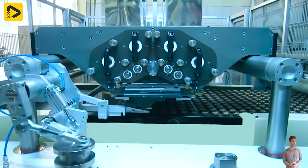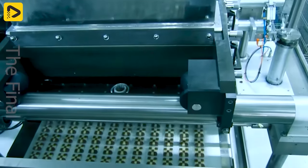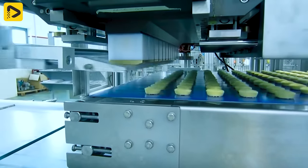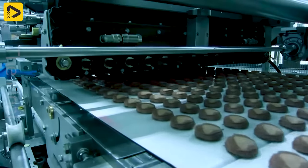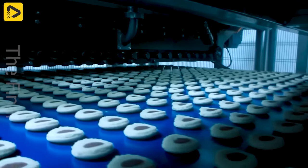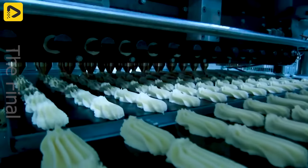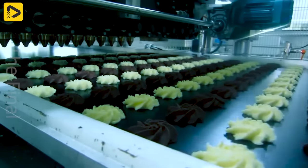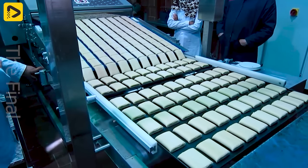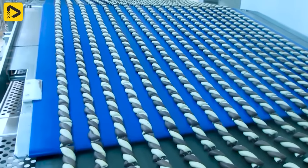The cookie production line is a fascinating and tantalizing marvel. Every step in the manufacturing process sparks curiosity about how those delicious cookies are made. Following the production process isn't just a learning experience — it's a chance to uncover the magic of technology and human creativity.